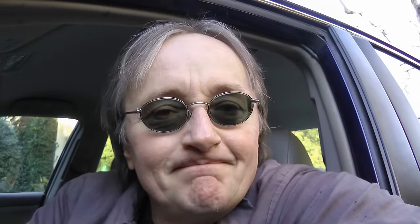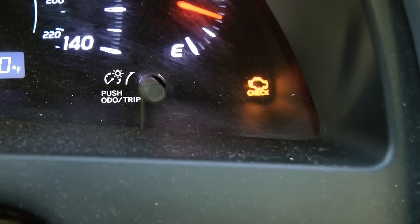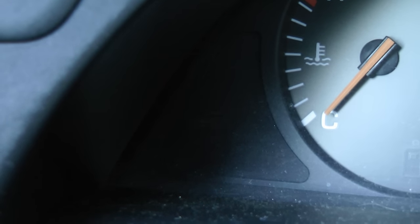But in case the light comes on while you're driving down the road and you don't have a scan tool, here's a tip. If the light just comes on and doesn't flash, generally you can keep driving the car and no damage will be done. But if the light flashes on and off while you're driving, that's different — that means you have a pretty serious problem and you need to have it looked at right away.